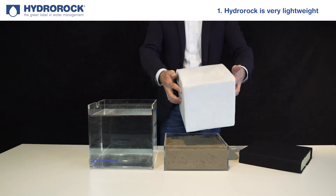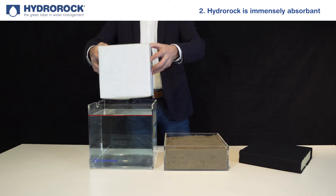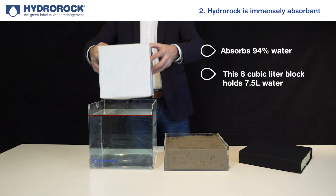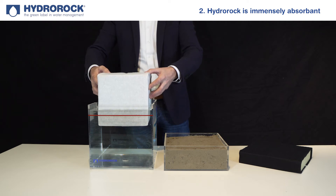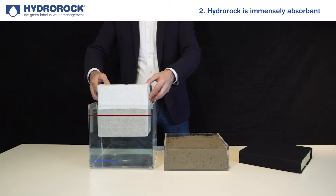Hydro Rock is immensely absorbent, capable of very rapidly absorbing 94% water of its cubic volume, which makes this eight cubic liter block capable of holding over 7.5 liters of water. But now carefully watch the red line as I push the block into the water.